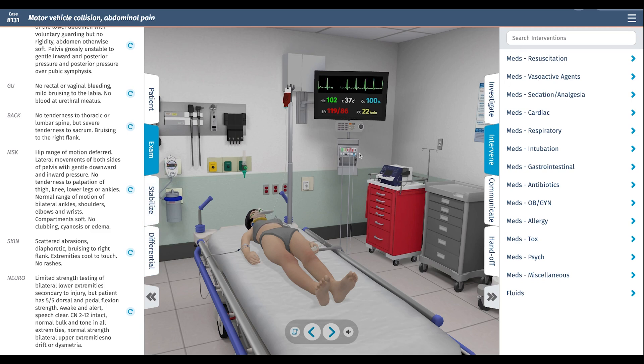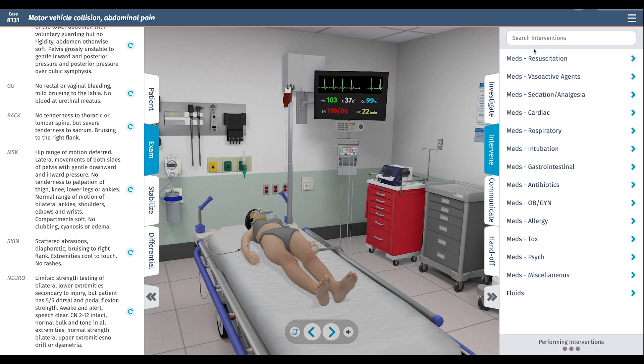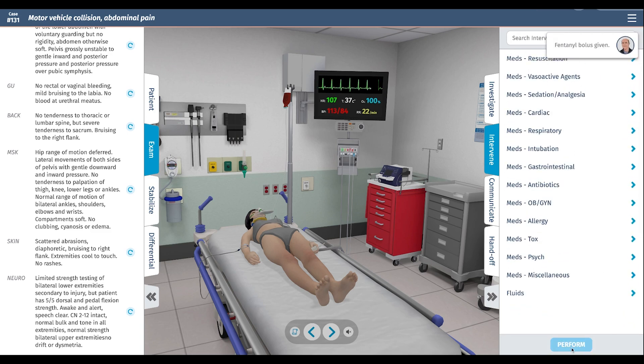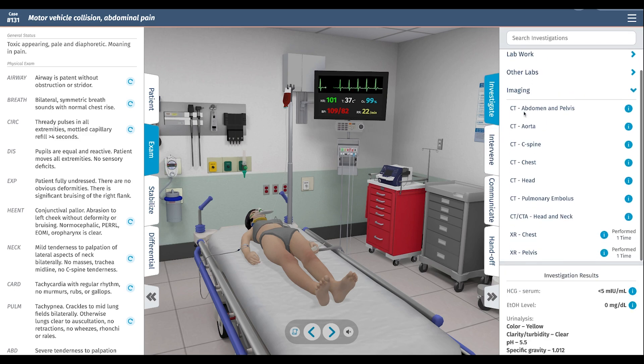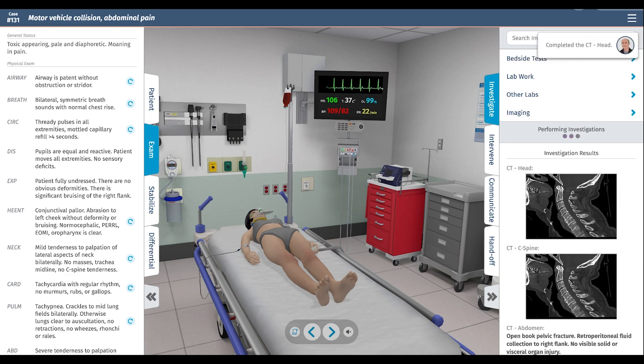We'll give her some fentanyl for pain and a tetanus shot since she has multiple abrasions likely contaminated with soil. Her oxygen level is now 100%. She is toxic, pale, diaphoretic, and still moaning in pain. For further investigations, we're going to order CT of the abdomen and pelvis, CT C-spine since we can't clinically clear it, head CT, and chest CT. This will give us pretty much all the data we need.